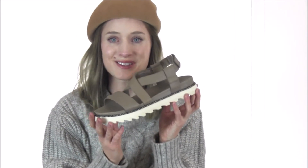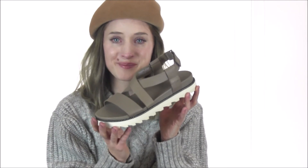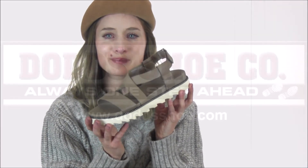So strap into an ultra cool style with ease this season with the Roaming Criss-Cross Sandal from Sorrell. You can find this pair along with many other Sorrell styles by heading on over to Dodd's Shoe.com today.